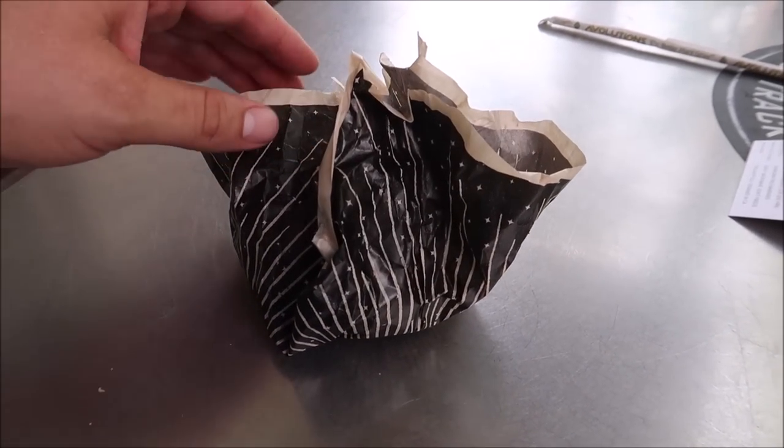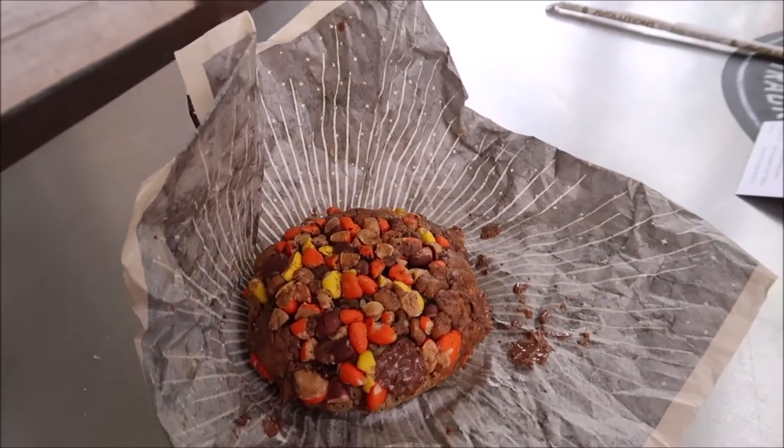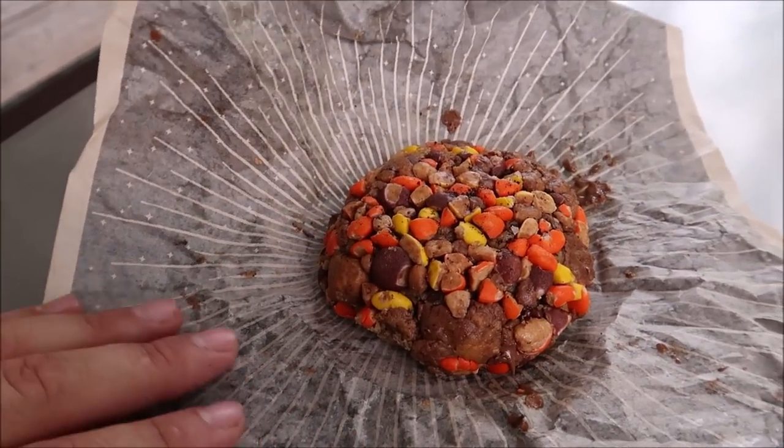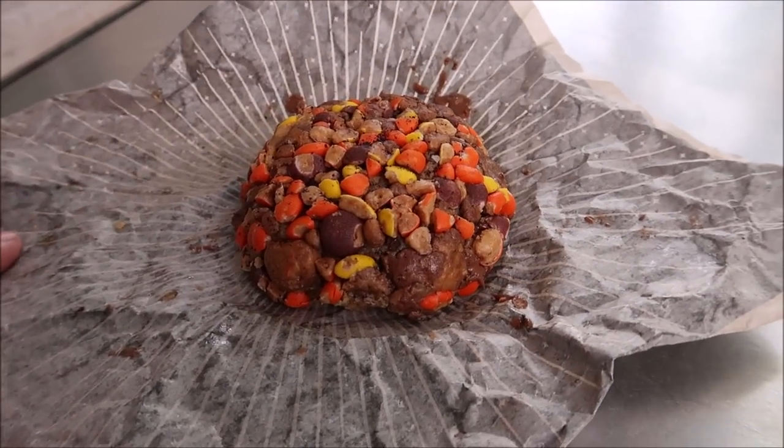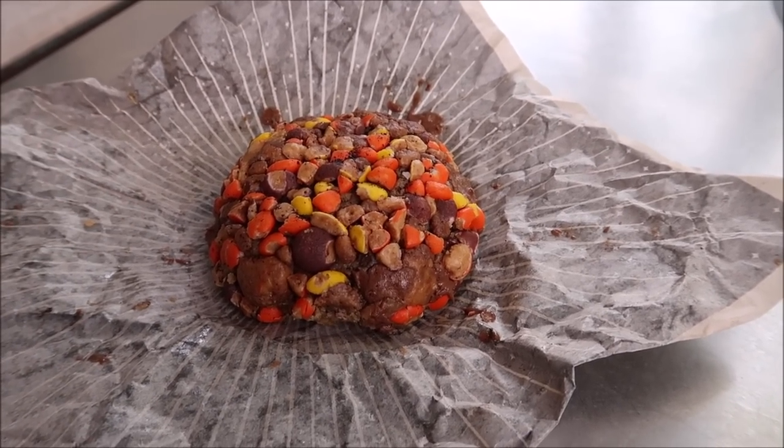The tumbler cost $35 but it is totally worth it. They had two different sizes and I got the large one — it's like a Halloween tumbler with a black hat on it. I love this so much, $35 well spent; it comes with a straw and everything. Now it's time to unwrap the cookie. I know it's gonna be a melty mess because it's so hot out, but look at that — the peanut butter cold brew cookie, with Reese's Pieces and peanut butter cups on top.